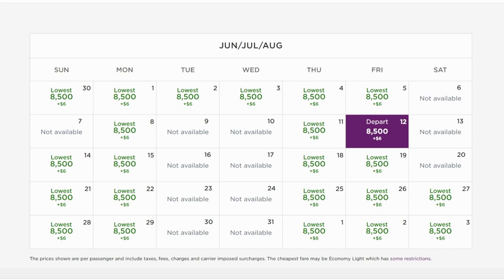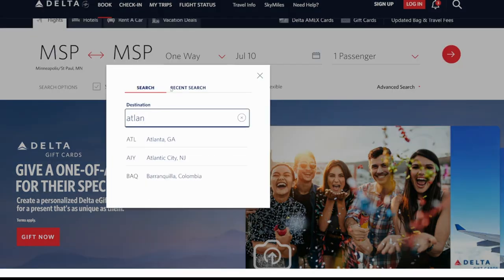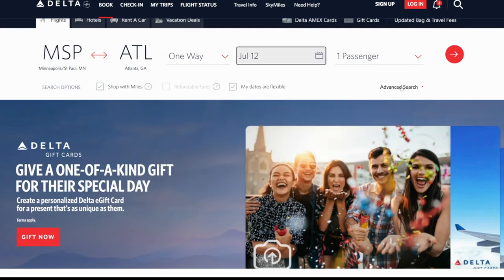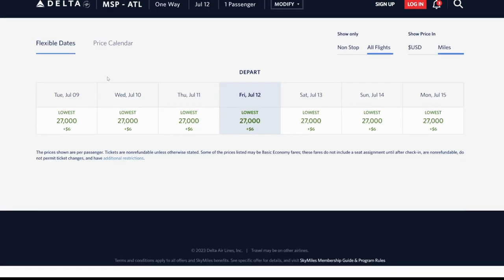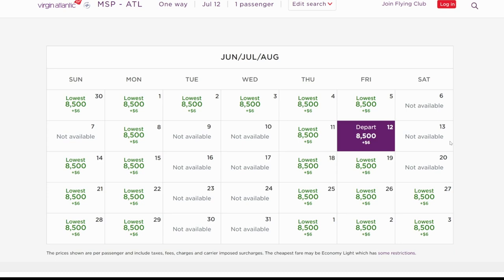This is so much cheaper than if you went through Delta directly. Searching delta.com for that same route, Minneapolis to Atlanta, one way on July 12th for one passenger in main cabin — they are going to be charging 27,000 points. But if you are flexible on your days, you can cut that cost to about a third by moving your points to Virgin Atlantic instead. And if all you've got is Chase points anyway, since Chase doesn't transfer to Delta, your best bet is moving them to Virgin Atlantic and paying only 8,500 points plus $6 in taxes and fees.